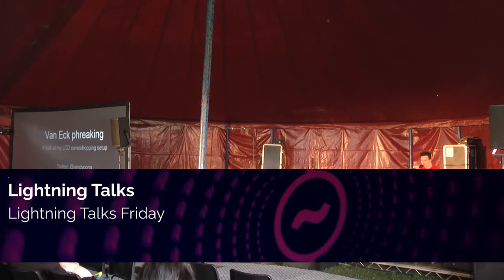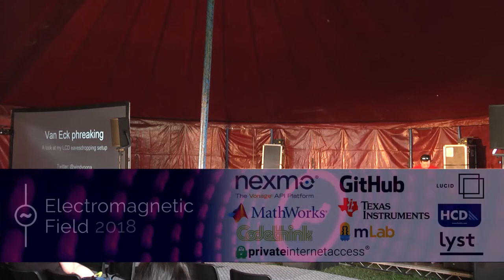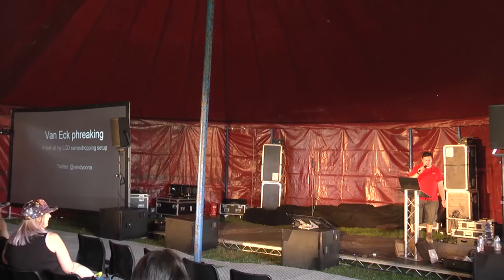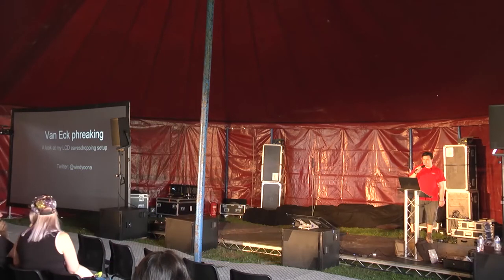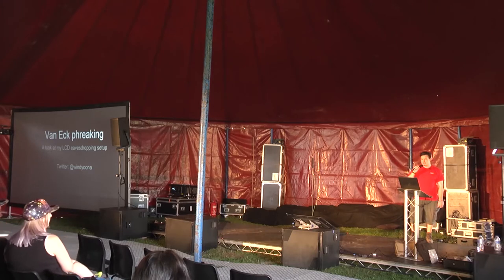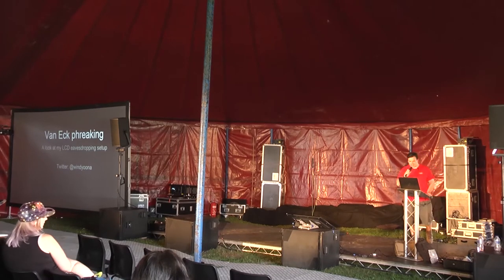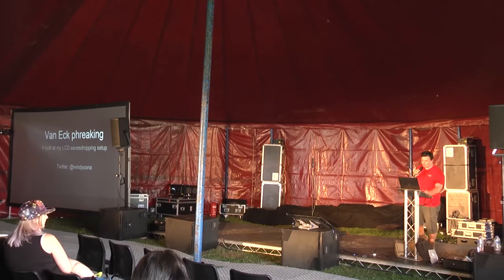Welcome to the Friday Lightning Talk session. It's good to see such a large audience. We are a bit behind and going to struggle to fit everyone in. For these Lightning Talks, each speaker has 10 minutes, and I'll set a 10-minute timer. When the 10 minutes is done, we will interrupt them with a really loud round of applause.